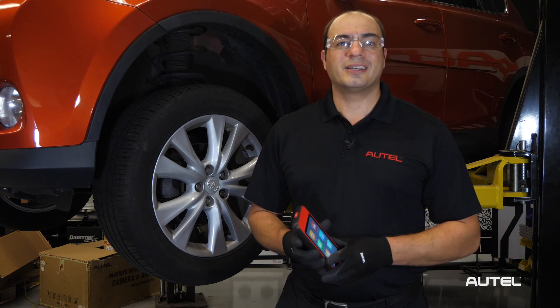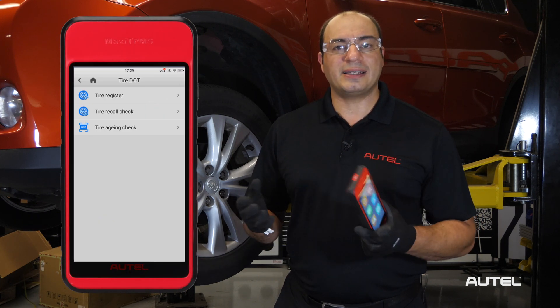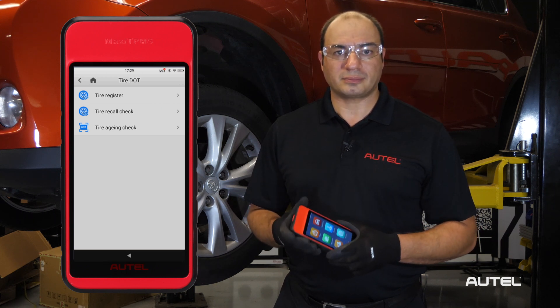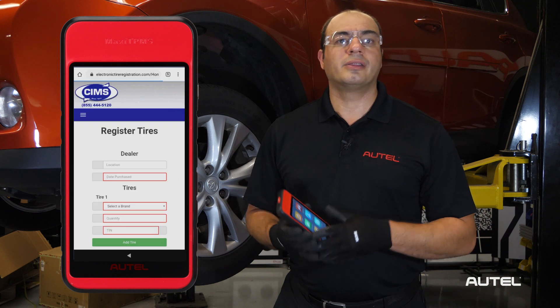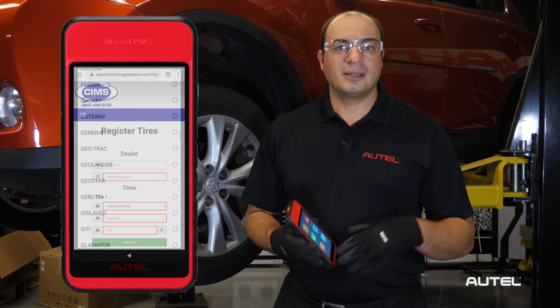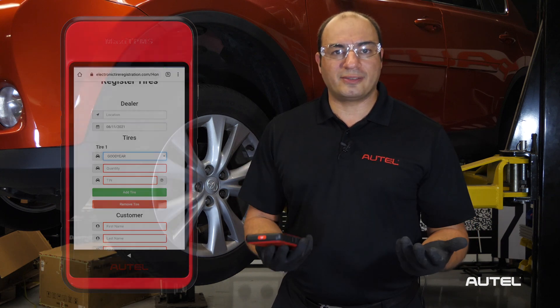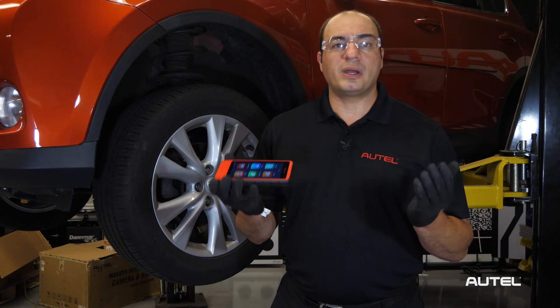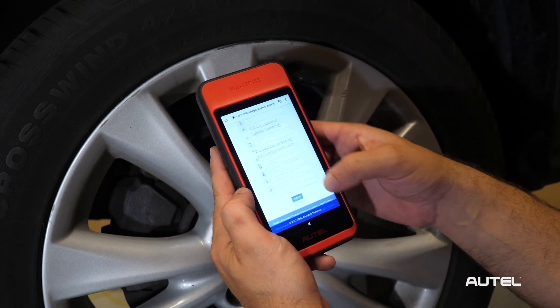We've just finished replacing the TPMS sensors and installed new tires on this 2015 RAV4. Once subscribed, you can log into the service by tapping the DOT selection on the ITS-600's main screen. All we need to do is select Tire Registration, then select the tire manufacturer, type in our DOT number in the correct format, and then the quantity of tires. Be sure to always check carefully and make sure you're inputting the correct characters. Tap Submit and you're all set.